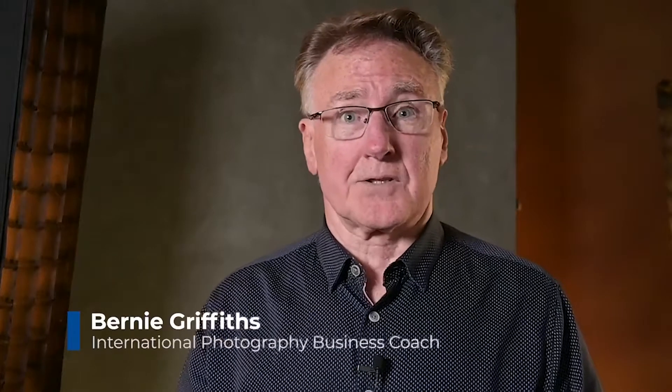Hi, my name is Bernie Griffiths and I guide photographers through proven marketing and business strategies to create a profitable photography studio. This means that you'll have more time with your family and create a better future. After 40 years as a successful photographer, winning awards and helping my clients reach seven figures and beyond, I know the steps to guide you to the next level.